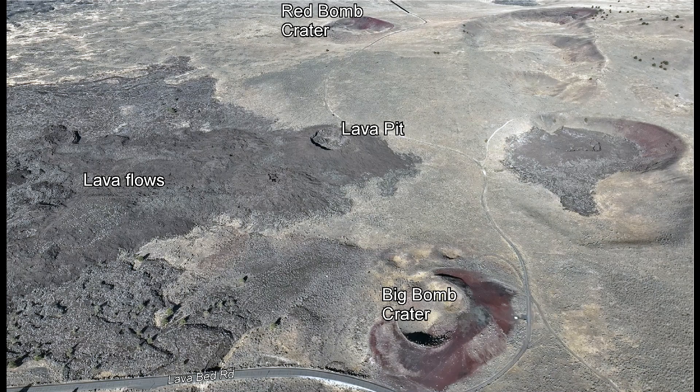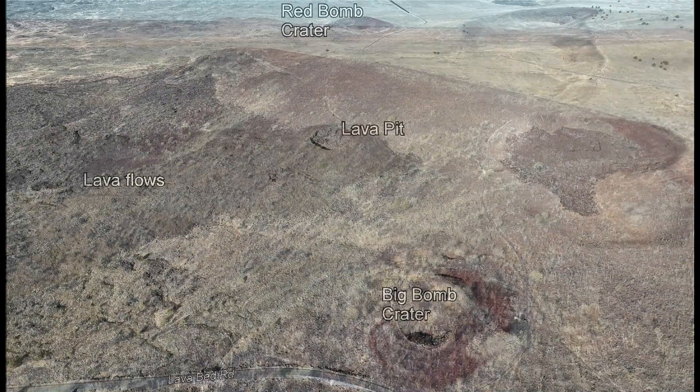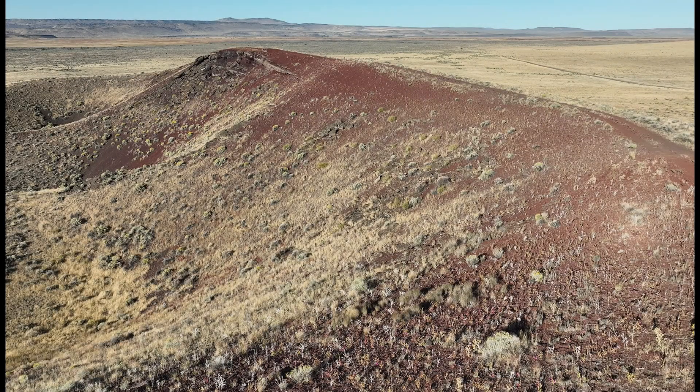Today, much of Diamond Craters is blanketed with basaltic pumice, cinders, and ash ejected from these explosion craters.